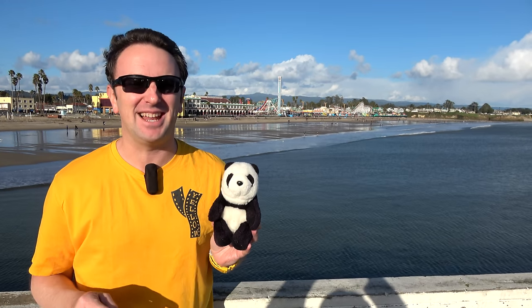A travel guide for visiting Santa Cruz in California. I'm Chris, this is Doper, this is Yellow Productions.